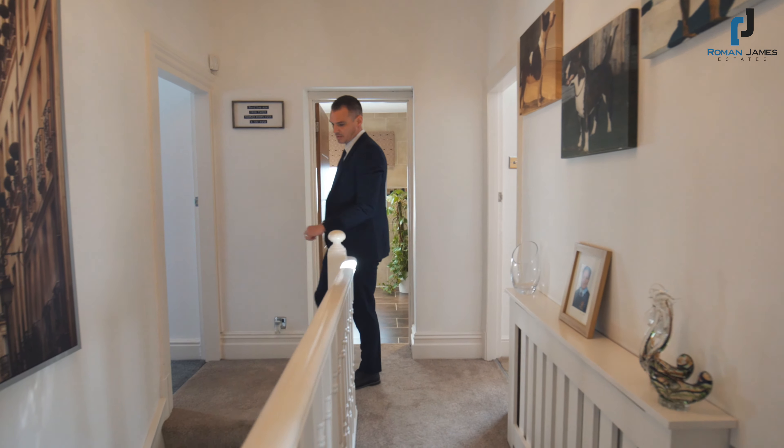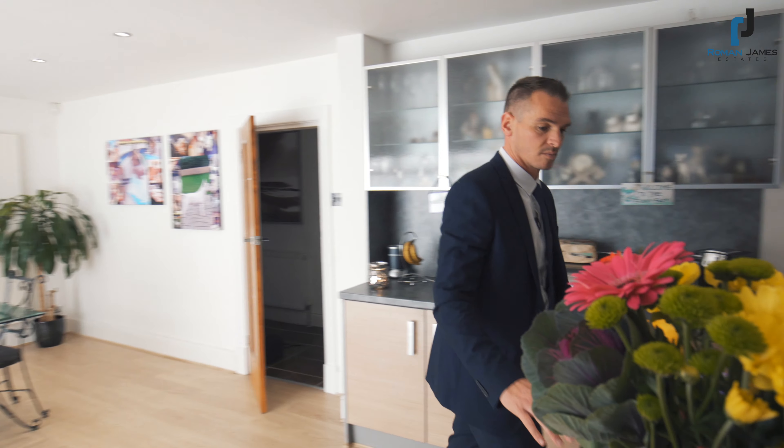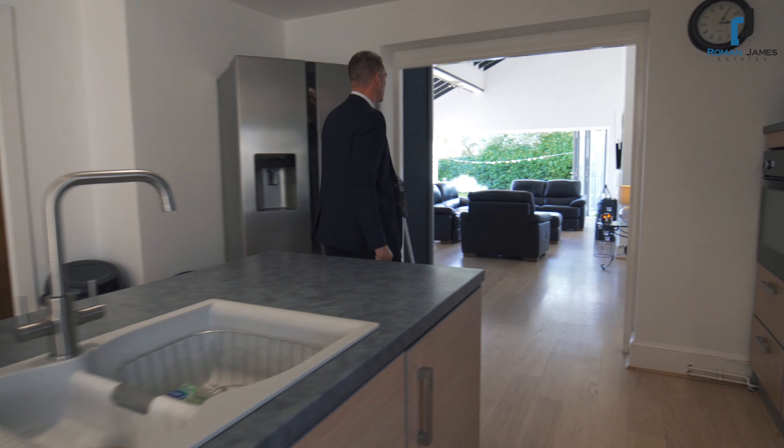The heart of every home has to be the kitchen, and one of the most important factors at this price point — and one of the biggest expectations — is that central breakfast island.